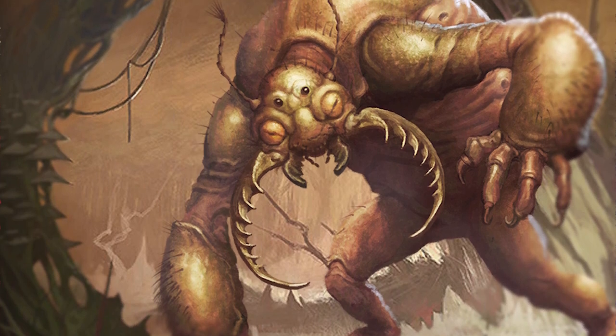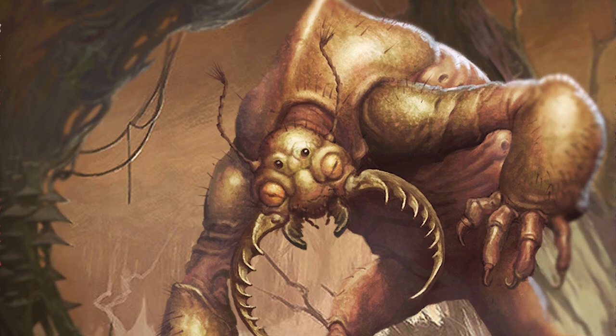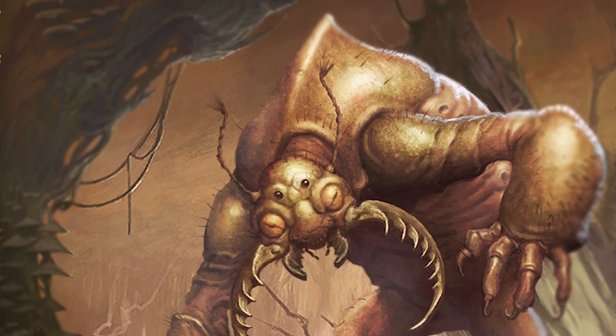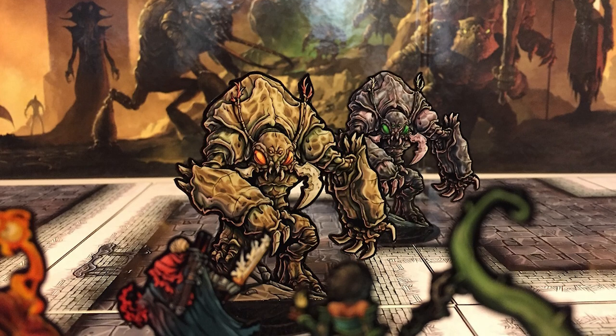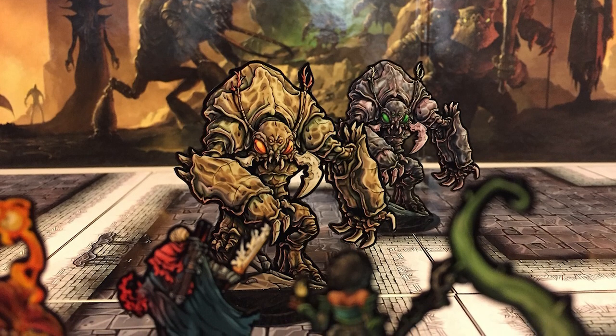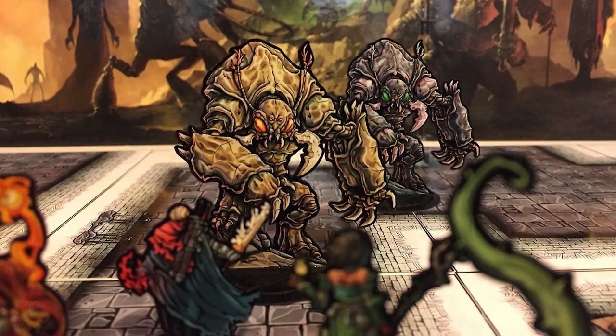An abominable horror from deep beneath the earth, an umber hulk burrows into cave complexes, dungeons, or underdark settlements in search of food. Those lucky enough to survive an umber hulk's attack often remember very little of the incident, thanks to the umber hulk's mind-scrambling gaze.